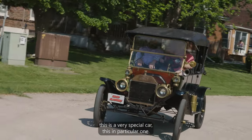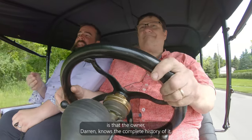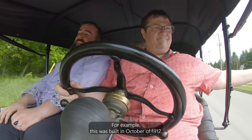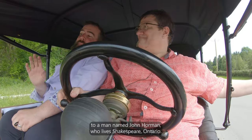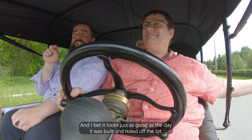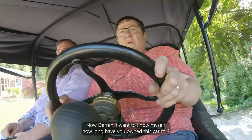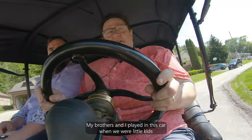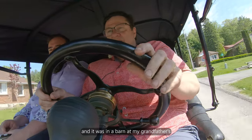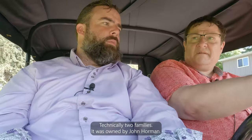This is a very special car. Anybody can own an old car, but what makes this vehicle unique and extra cool is that the owner, Darren, knows the complete history of it. For example, this was built in October of 1912 in Walkerville, Ontario — which is now Windsor — and it was sold in November of 1912 in Tavistock, Ontario, to a man named John Horman who lives in Shakespeare, Ontario. And it looks just as good as it did the day it was built and rolled off the lot.